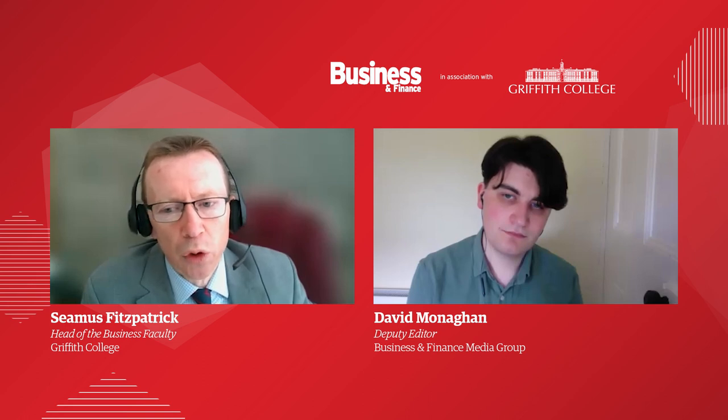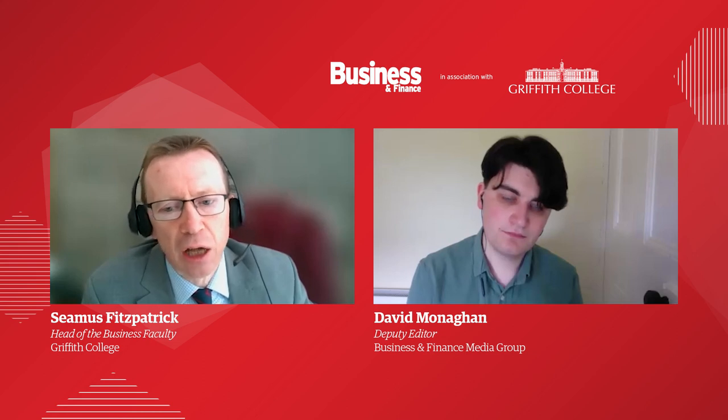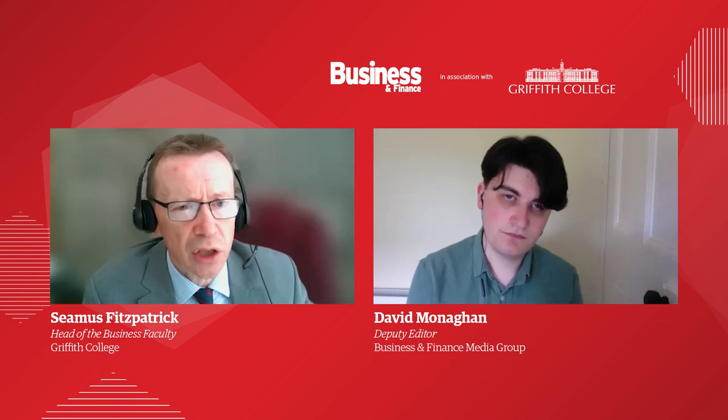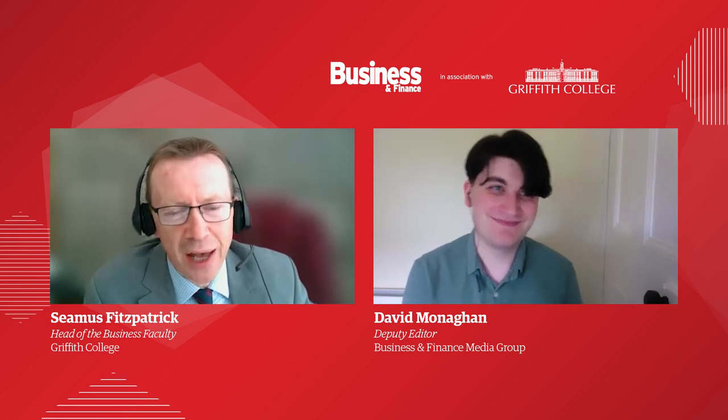So they're very well supported. We also have a digital learning department here with learning technologists who specialise in the provision of learning or distance learning to students who are not physically on campus. We're constantly looking at technologies to provide even better services to students studying remotely. So there's a lot of support provided. Thank you very much for giving us an insight into the blended learning study mode at Griffith College. You're very welcome — it was very nice to talk to you today.